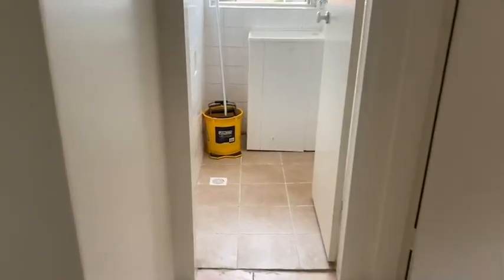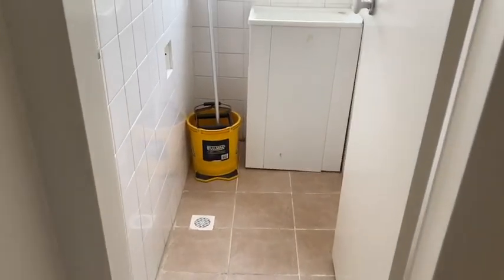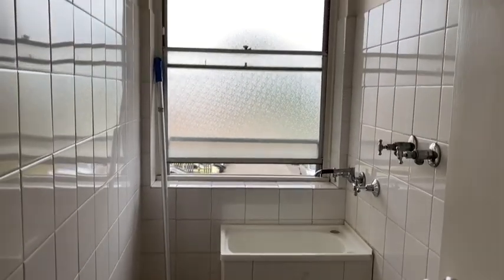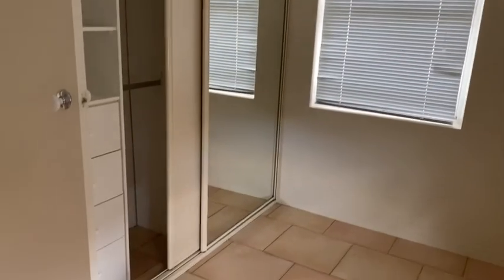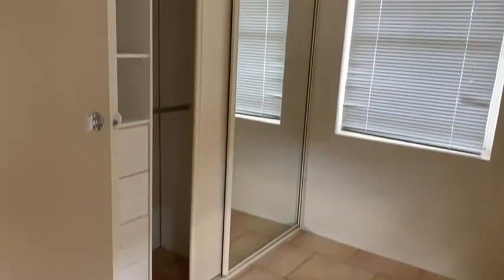Opposite the second bedroom we have the laundry with hot and cold taps. And next to the laundry we have the third and final bedroom, which also comes with powerpoints and a built-in wardrobe.